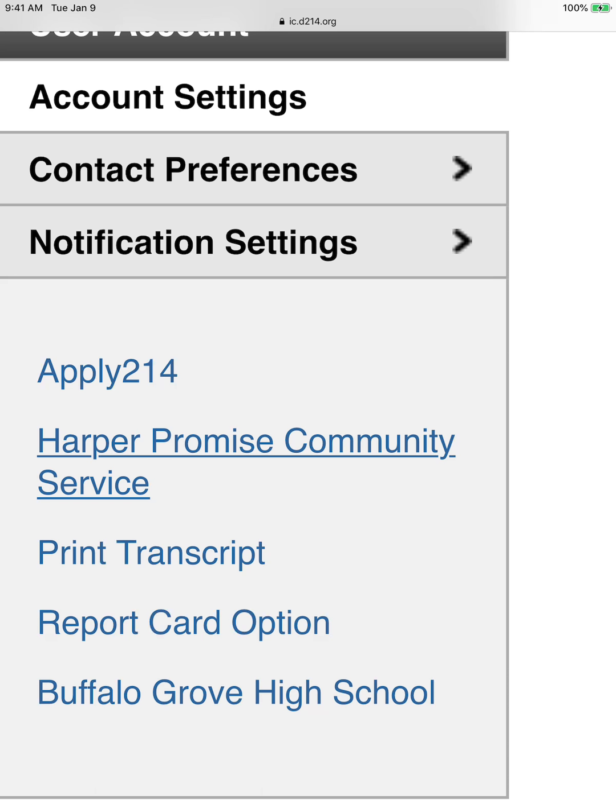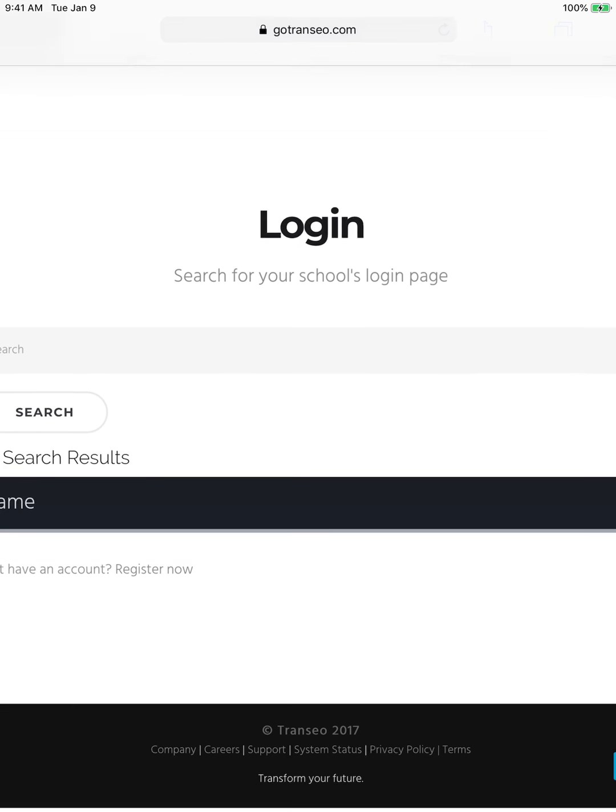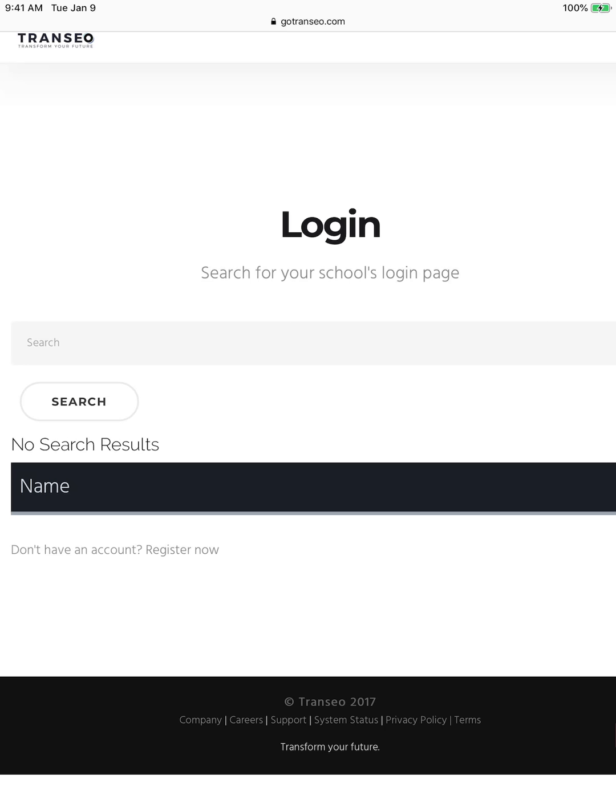Next, we're going to take a look at Harper Promise hours. Go ahead and click there. This is Transio — our system that we use to log all your hours. This semester is when you start, and you have until July. There's going to be a follow-up video on how to put them in exactly, but you would just log in here and put in each hour you have. The transcript is really what we like to describe as your academic bank account — it lets you know your official grades and makes sure everything is accurate.